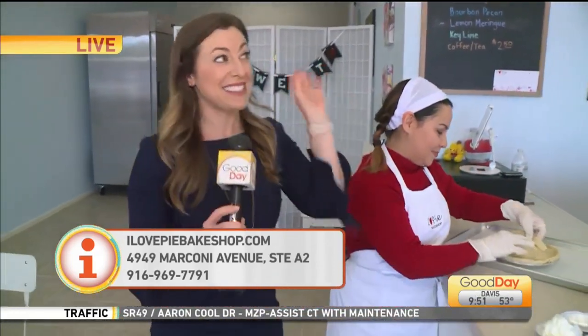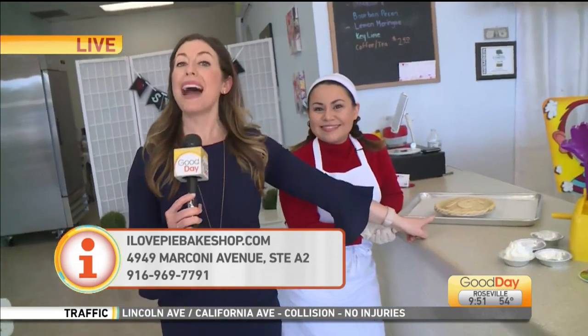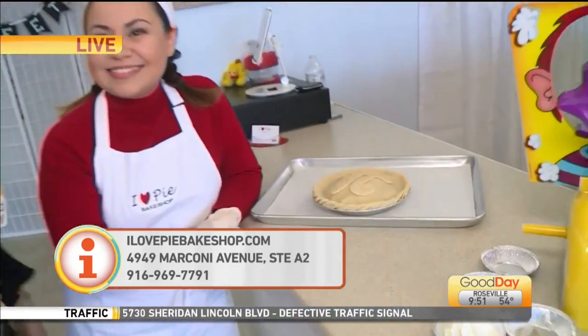You can always preorder. Again, this is called I Love Pie Bakeshop. You can go on their website, you can preorder, you can call and you can get a lovely 3.14 Pie Day pie. Back to you guys. Thanks, Deanna. Thank you.